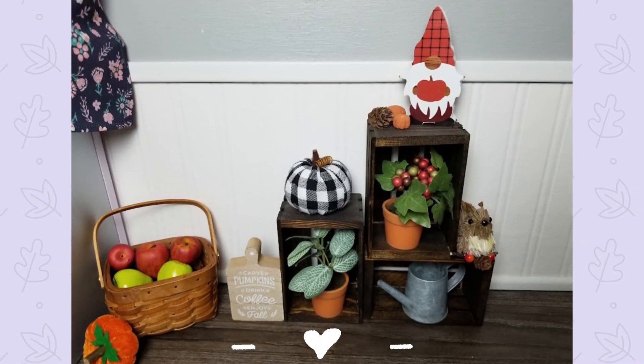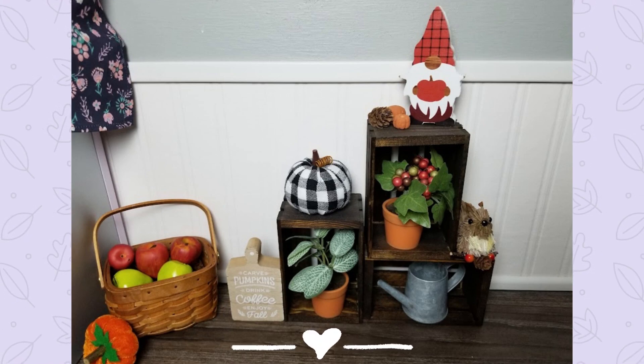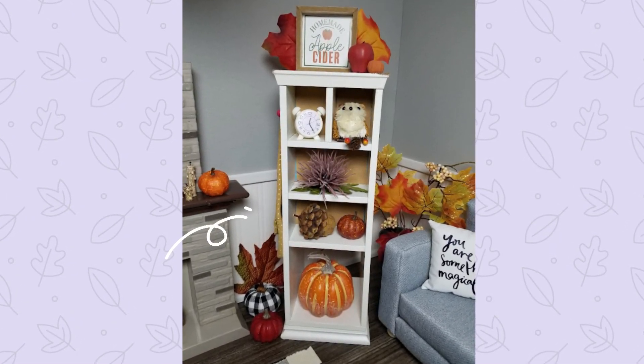Moving on, there's a little display next to the refrigerator. The gnome on top is from Target and the squirrel on the right is from Joann; the basket might be as well, but I'm not sure about everything else. The apples are for an upcoming apple picking photo shoot we're planning — we literally scoured every single AG school lunch set and every baggie of off-brand foods we have to find all the apples.